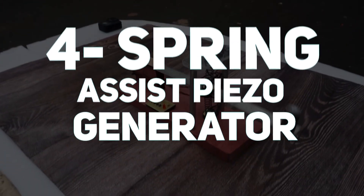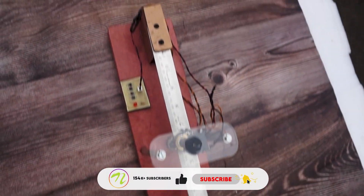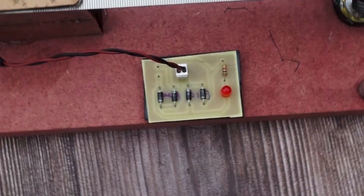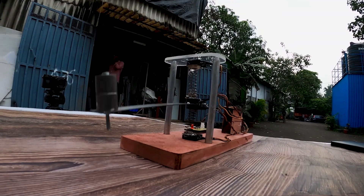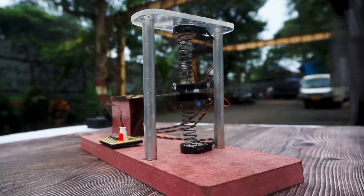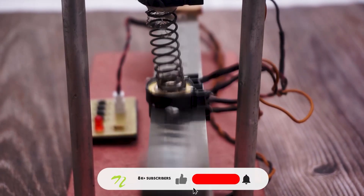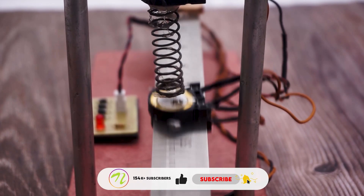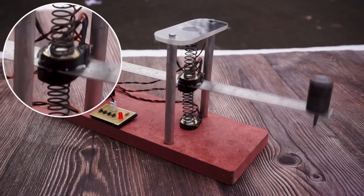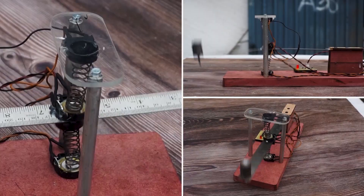Number 4 is the Spring Assist Piezo Generator. Traditional piezo systems generate only a short spark of electricity when pressed. This design improves efficiency by mounting two piezo sensors on a flexible strip with spring assistance. When you press and release, the spring bounces the strip up and down, repeatedly pressing the sensors. As a result, a single push can generate power over an extended period, making it far more practical than standard piezo systems.